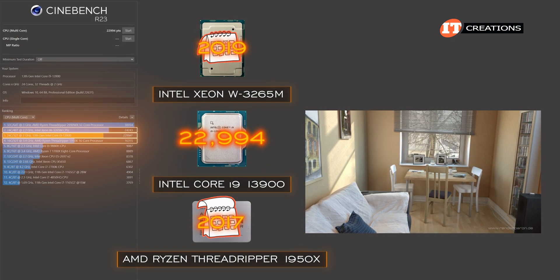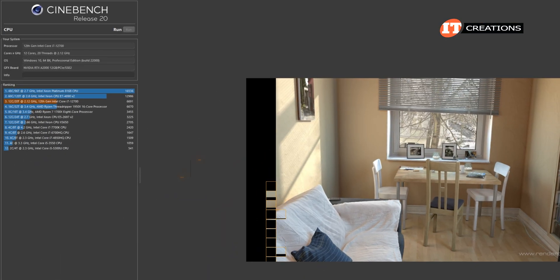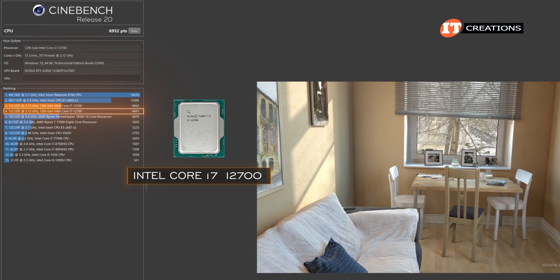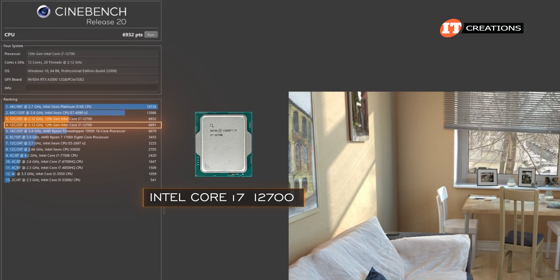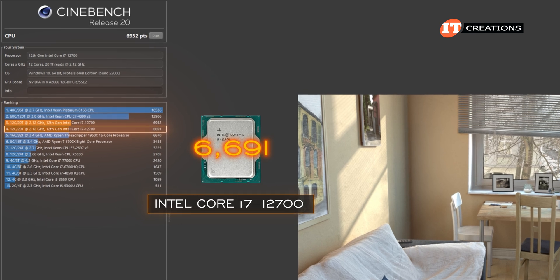Granted, both are older generation CPUs — quite a bit older — with release dates of 2019 and 2017 respectively. That's the score and I'm sticking to it. I will also say it's a much better score than the 12th generation Intel i7-12700 CPU that was in the earlier generation P-360, which gave us a score of 6,691.